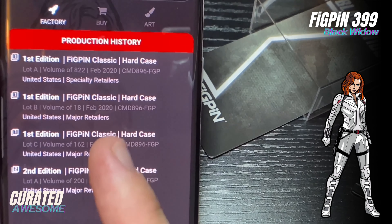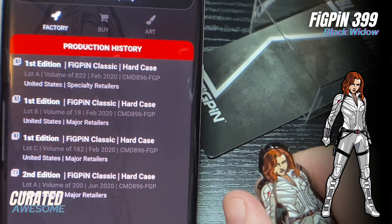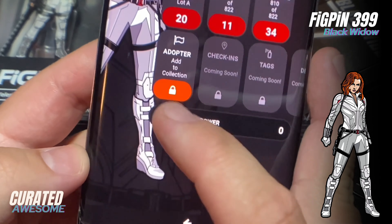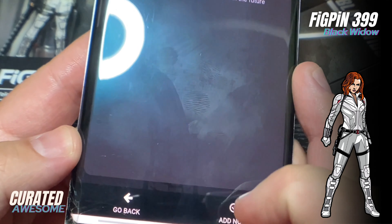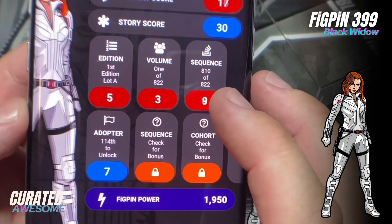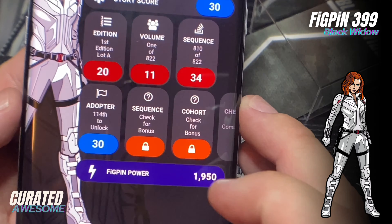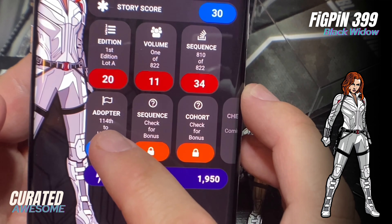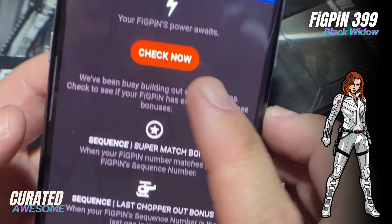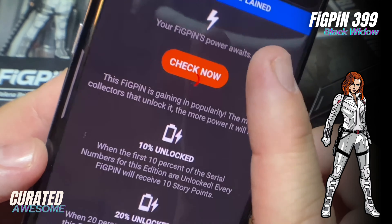This is FigPin number 400, and you can see the Black Widow logo in the background. This is her art card — she has kind of a green suit look with white pants that match Black Widow's variant suit. I really love the simplicity of this look, kind of the flow of the black lines.